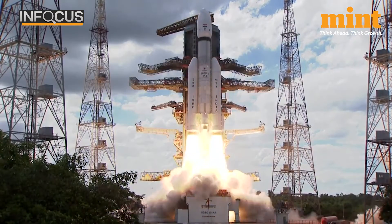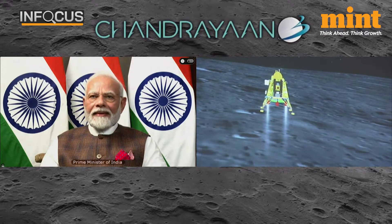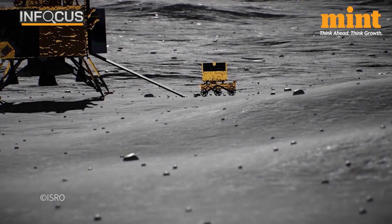Launched on July 14th, 2023, India's Moon mission achieved a historic touchdown on August 23rd, deploying the Pragyan rover for continuous scientific operations throughout the lunar day.